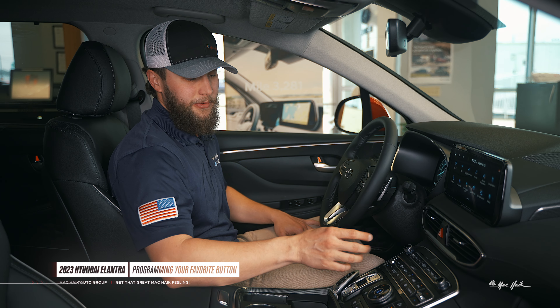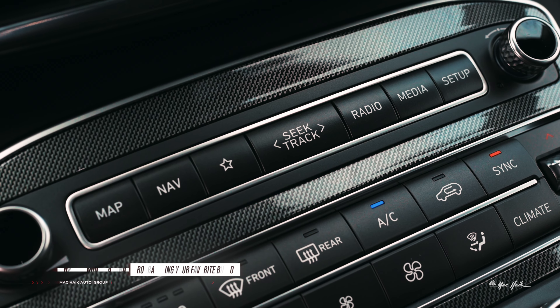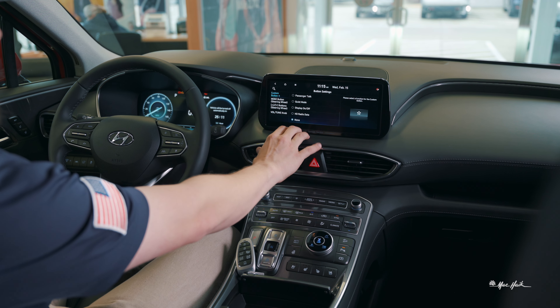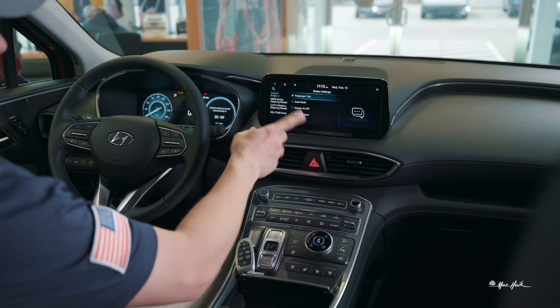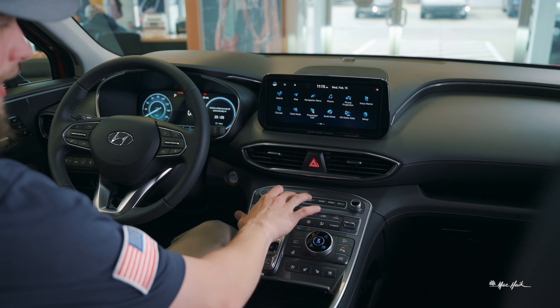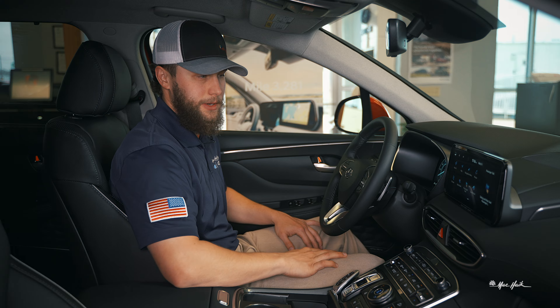Now I'm going to show you how to program your favorite button. You simply push it and your screen will change, and then you can allocate whatever function you want to it. So if you want passenger talk on your favorite button, you just tap that, hit your home icon, and now when you push the favorite button it'll automatically start the passenger talk and play through the rear speakers.